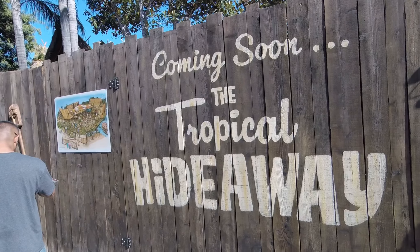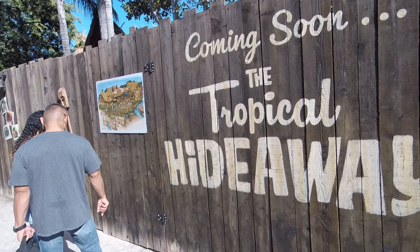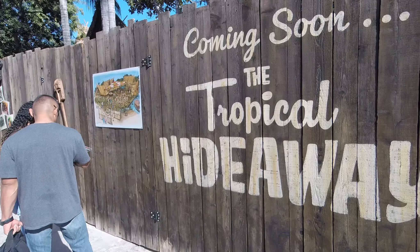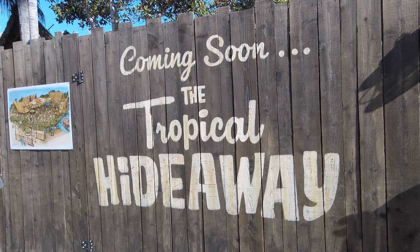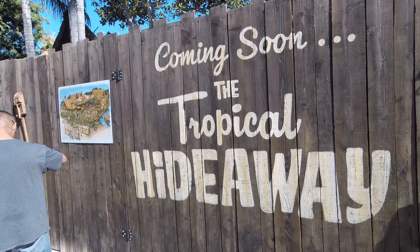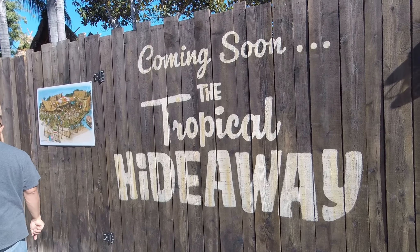The secret bathrooms are gone. So anyway, that's your Tropical Hideaway update. It's coming soon — give it some time. I'd rather them take their time than rush it and make it cheesy or whatever. We'll give you more updates and come back maybe in two weeks. If you have any questions or want us to look at stuff, go in the comments below. Please share, like, and subscribe to our channel for more updates.